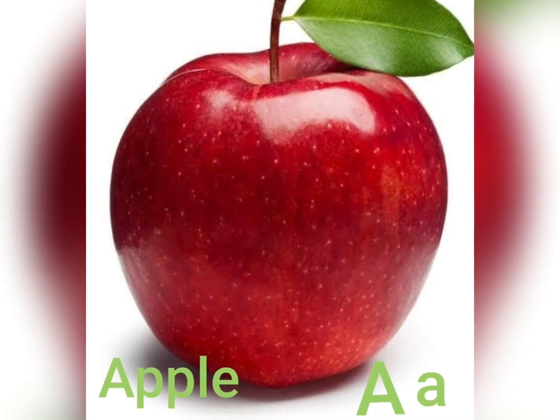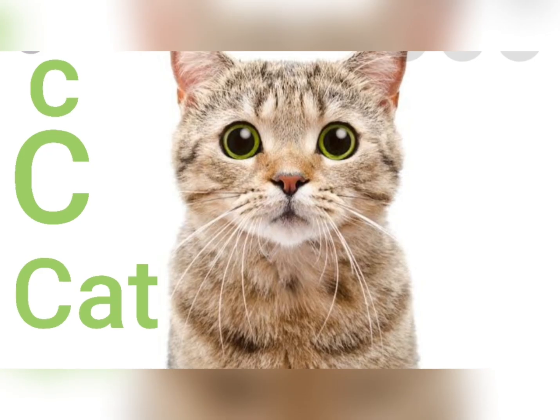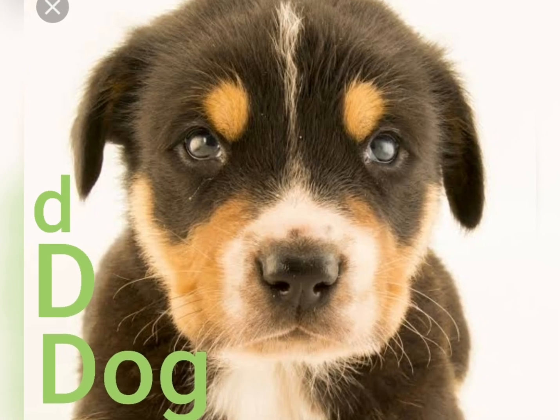Now let's sound. Let's sound. A for Apple, B for Ball, C for Cat, D for Dog.